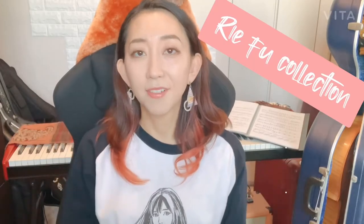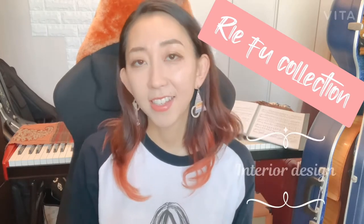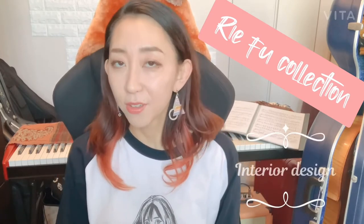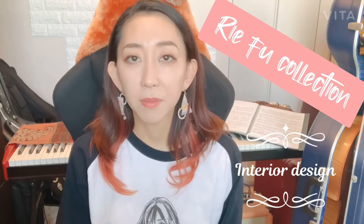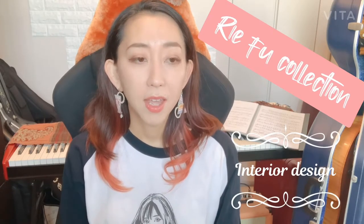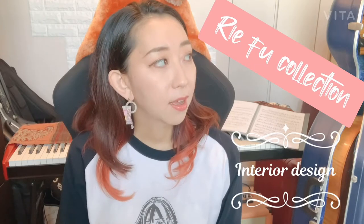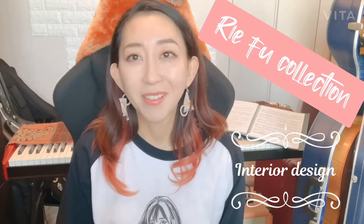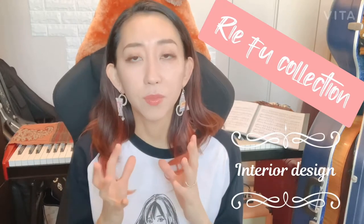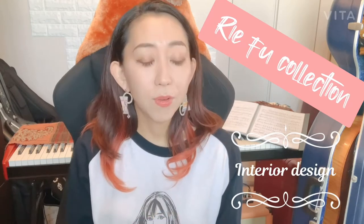Hi guys, Riefu Collection. Today's theme is interior design. I have become one of those 30-somethings who scan through Pinterest home decor and fantasize about my dream home. Although I live in a very small apartment in Tokyo, I have displayed some of the small home decor decorative goods that I've collected through my travels. Today's theme is interior.